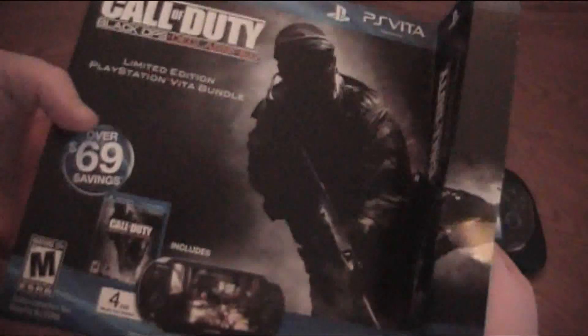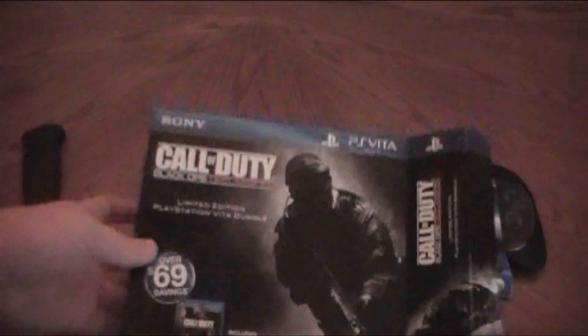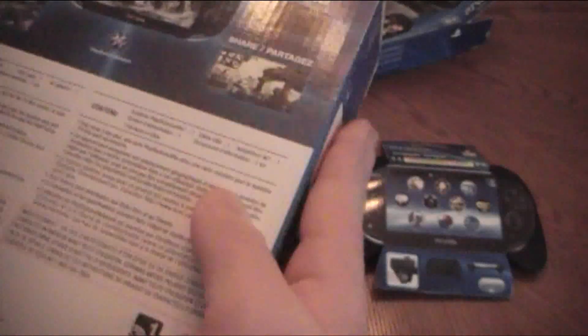Let's get this bad boy open, I'm excited! PS Vita — cool box cover, doesn't that look sweet? So this is the game that takes place between Black Ops 1 and Black Ops 2, so this is still basically Cold War times, not the futuristic Black Ops 2 thing, so I'm kind of excited to see how that goes. And here you got the Vita, the memory card, Wi-Fi, PlayStation logo, and the UPCs on the back.